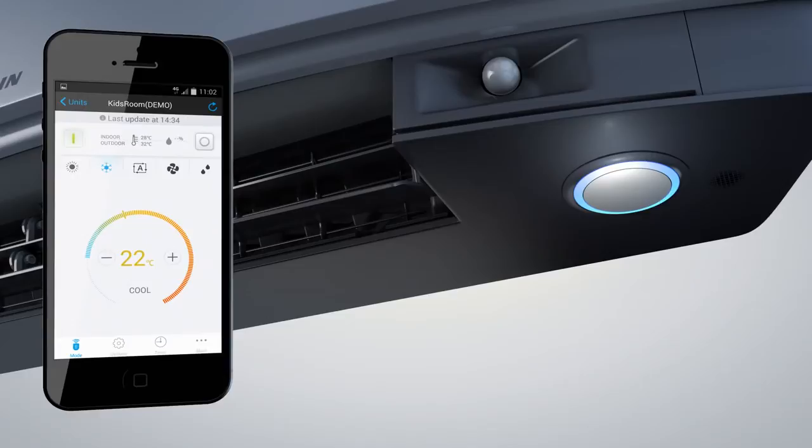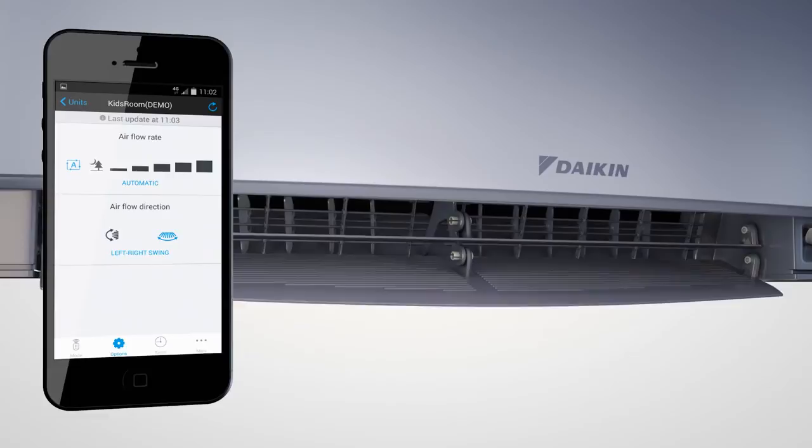This versatile app allows you to control the operation mode to set the temperature to heat or cool. You can also select fan-only or dry mode. The app shows how you can manage the airflow rate and direction by changing the fan speed to increase the airflow rate.